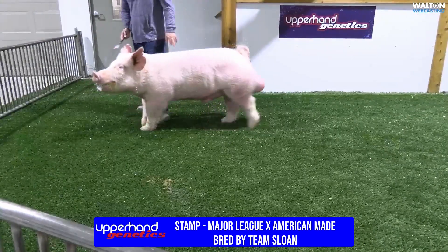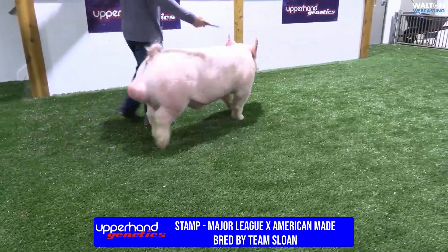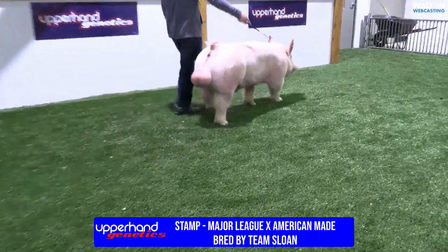We've got pigs on the ground, we've got pigs weaned out of him. We started him early — he's like a March boar, but this hog has always kind of looked like this and very, very impressive.